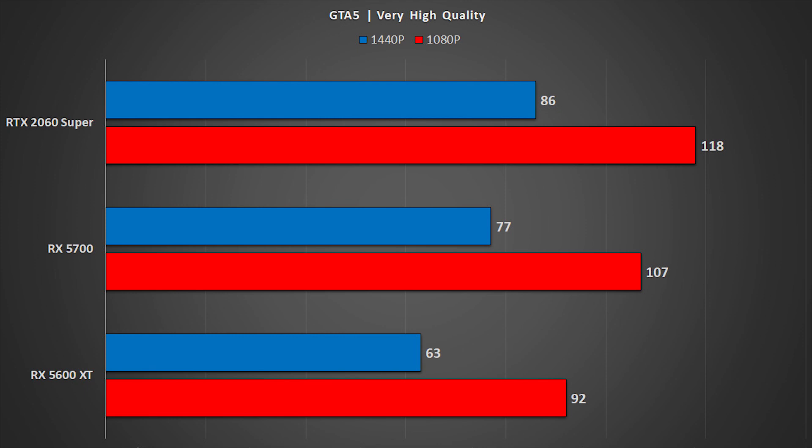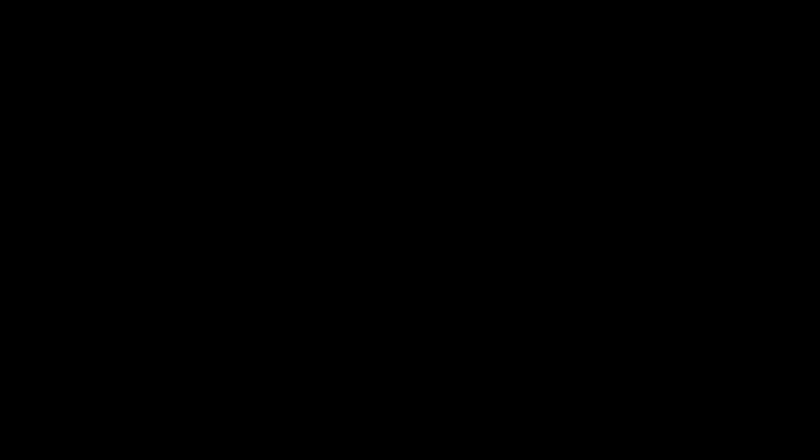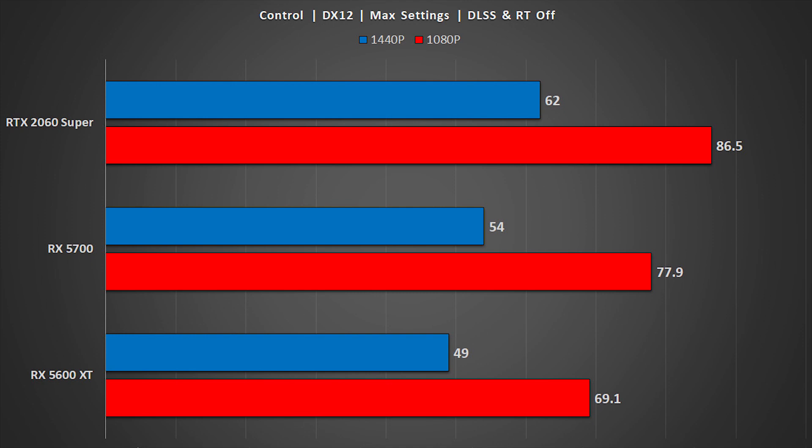Moving to GTA 5, which is still rather punishing even today despite being fairly old, you can see that the 5700 remains in the lead, but not by a huge margin. The 2060 Super is generally faster out of all of these cards, although the real win for it isn't just the raw performance over the 5700, but features like variable rate shading, DLSS 2, and hardware-based ray tracing. As for the 3300X results, the CPU does great for pushing frames out for the 5600 XT. Personally, I think the 5600 XT or maybe a 2060 Super is about the most you'd want to pair with the 3300X, and in more CPU-bound titles the 3300X will start to fall further behind something like a 3600.